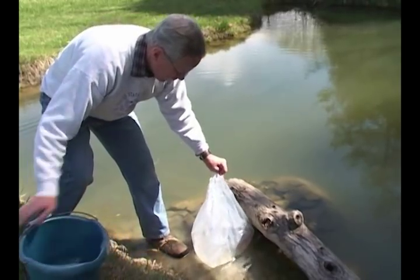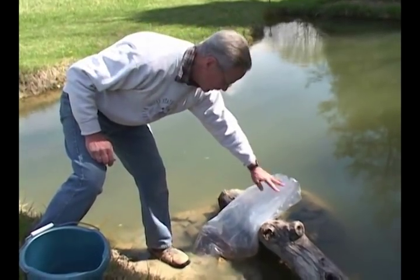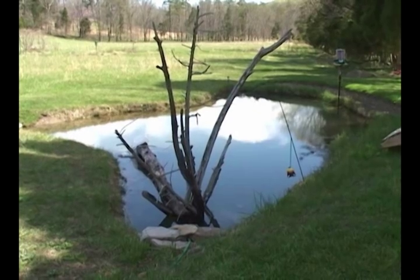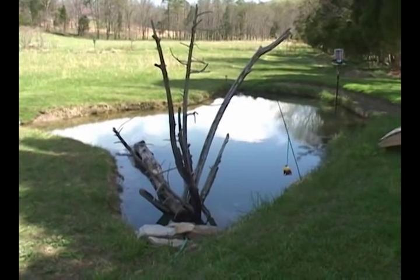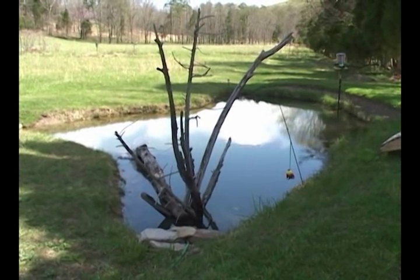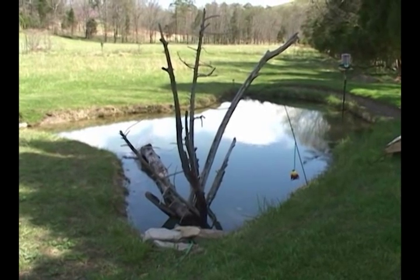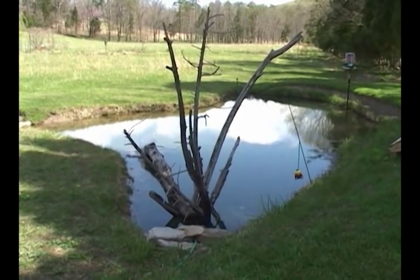I'm guessing that should be enough. We'll let it sit for about 10-15 minutes and let them go. Well, this is our little fishing pond — or you could call it a fishing hole — that we're going to release these fish in.